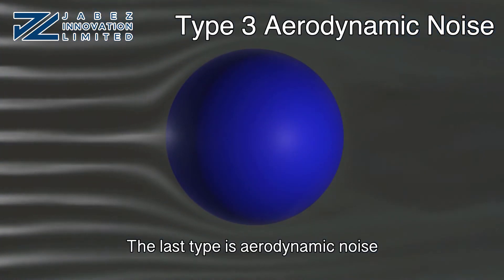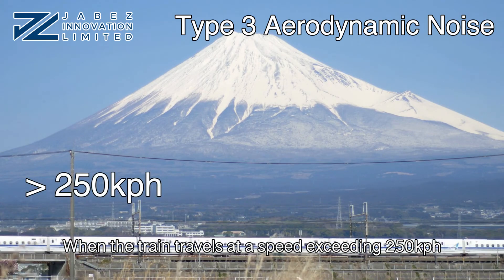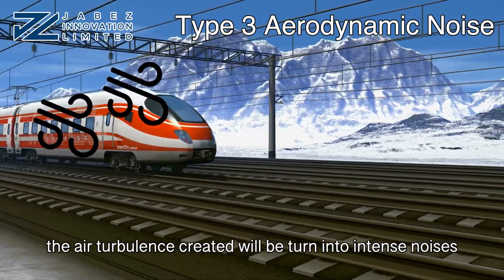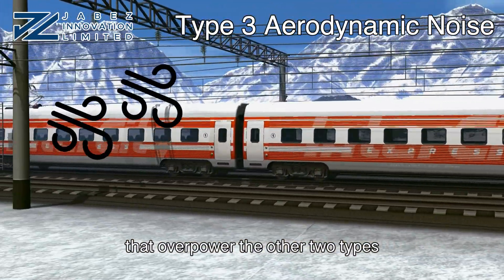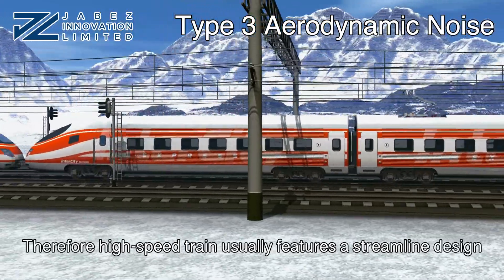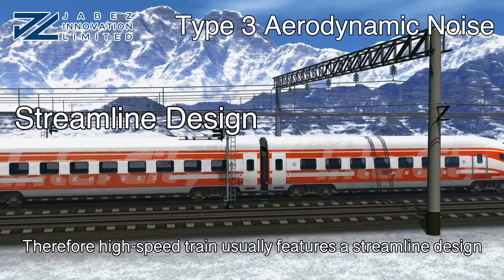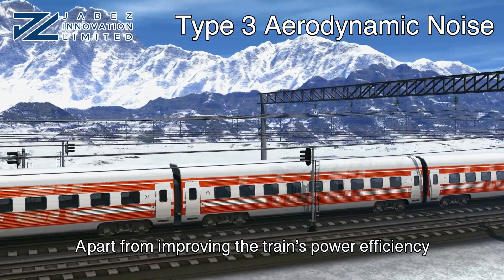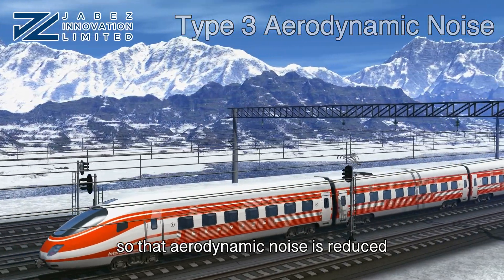The last type is aerodynamic noise. When a train travels at a speed exceeding 250 km per hour, the air turbulence created will be turned into intense noises that overpower the other two types. Therefore, high-speed trains usually feature a streamlined design. Apart from improving the train's power efficiency, it can also minimize air turbulence so that aerodynamic noise is reduced.